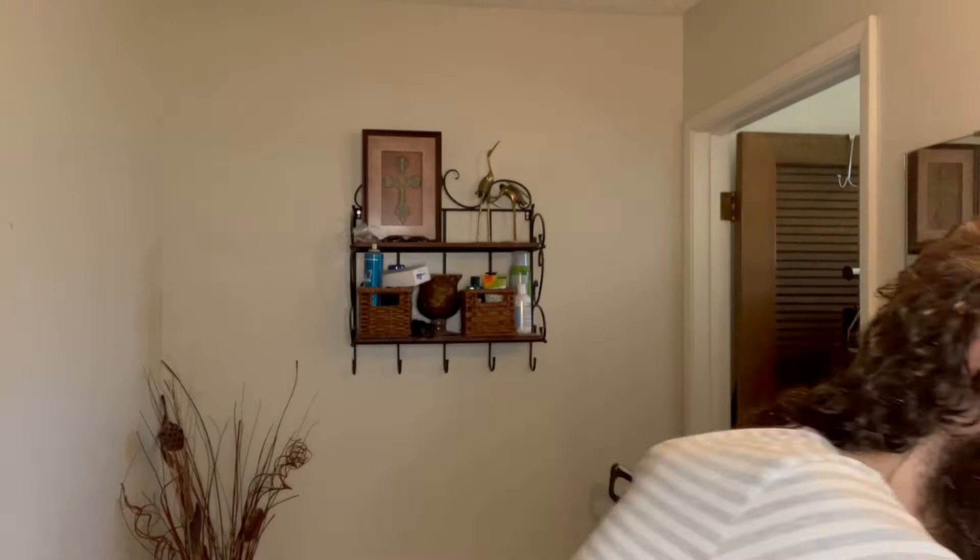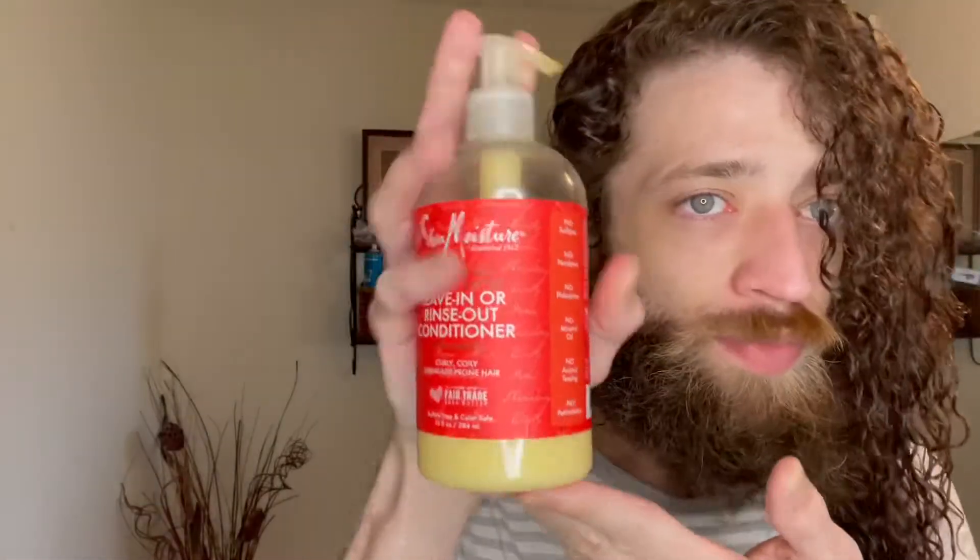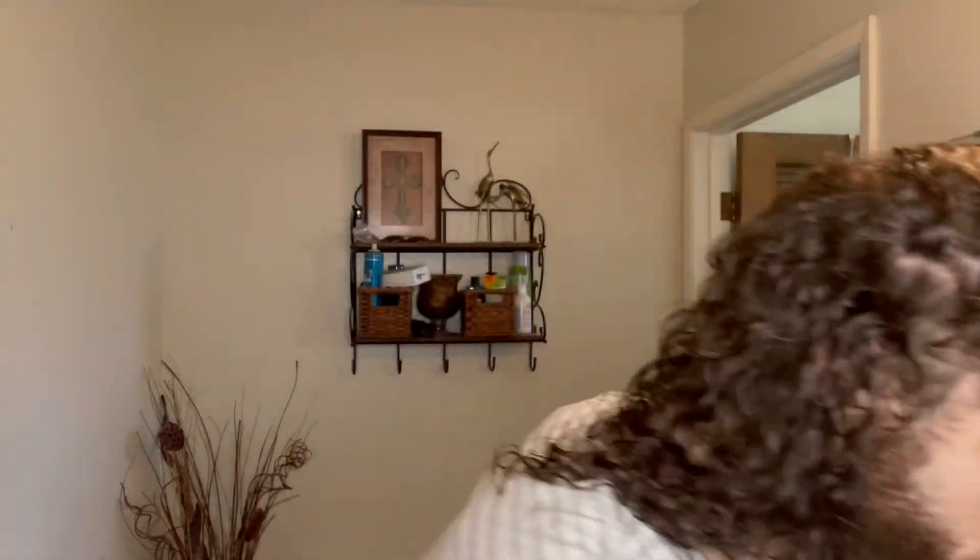So basically, what we're gonna start with is leave-in conditioner. I use, again, Shea Moisture. It's all right. I had another one — it was like some kind of coconut milk — but I found out it was not curly girl method approved. Like, that's the most important part. Try to stay away from parabens, silicones, all these other things. This is what I've been using — a five-in-one conditioner, gel, mousse, hold, all of it.